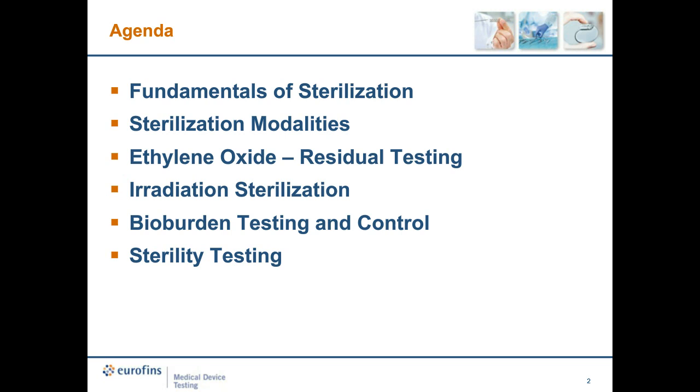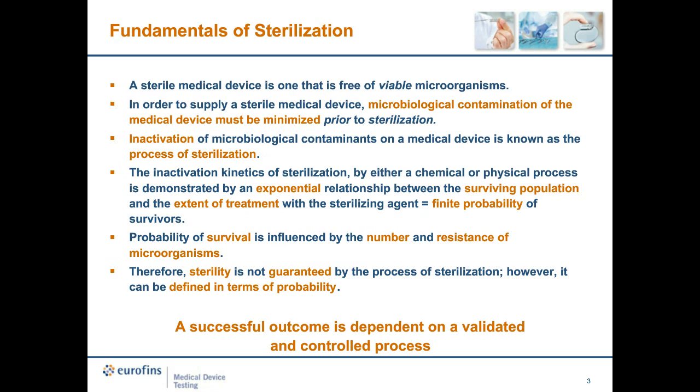The fundamentals of sterilization: in order to produce a sterile medical device, it must be free of viable microorganisms. We must minimize the microbiological contamination present on the device. Inactivation of microbiological contaminants is known as the process of sterilization. The inactivation kinetics of sterilization is demonstrated by an exponential relationship between the surviving population and the extent of treatment with the sterilizing agent — meaning there is a finite probability of survivors. Sterility is not guaranteed by the process itself; it is defined in terms of probability, and a successful outcome is dependent on a validated and controlled process.